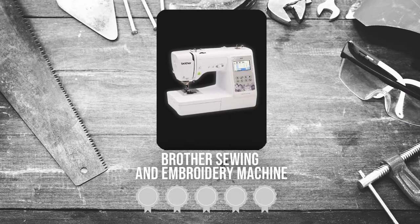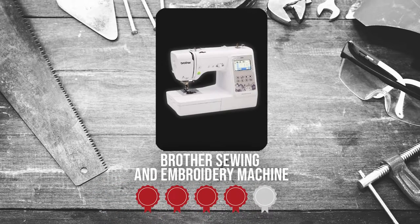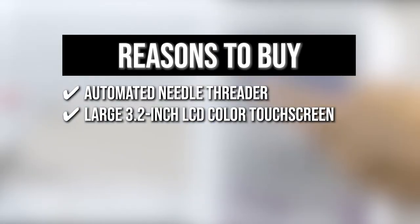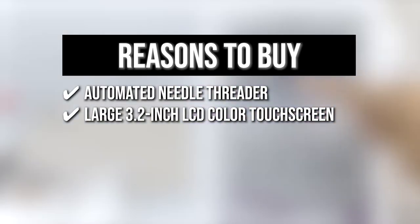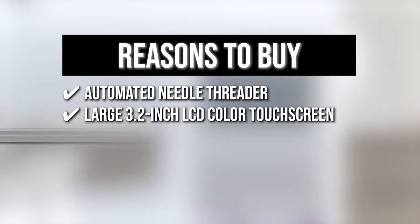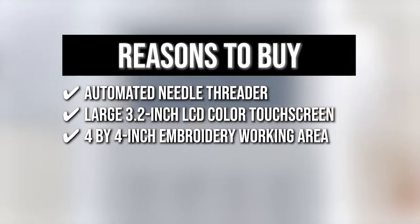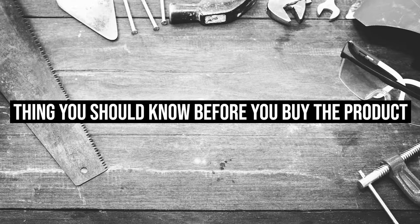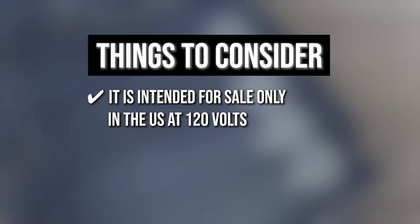TrustedShoppingGuy.com has awarded the Brother Sewing & Embroidery Machine a four-badge rating. The team recommends this purchase based on the following. It comes with an automated needle threader that pushes the thread properly into the needle. A large 3.2-inch LCD color touchscreen allows you to preview your ideas before stitching. It offers a 4x4-inch embroidery working area, which gives you plenty of room for designs that require minimal rehooping. The thing you should know before buying: it is intended for sale only in the US at 120 volts.